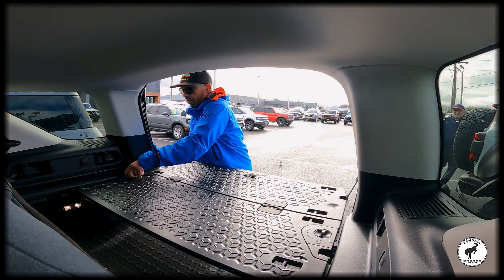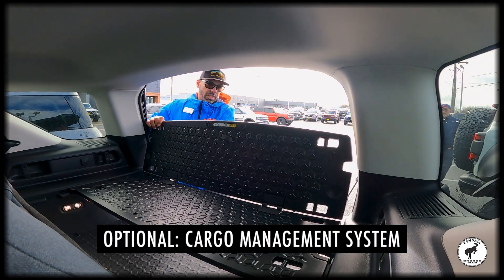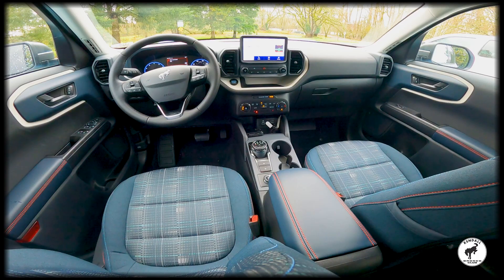Organize the back using the available cargo management system for a shelf, divider, and table. You can also attach a trailer with the available trailer hitch for even more cargo space on your adventures.